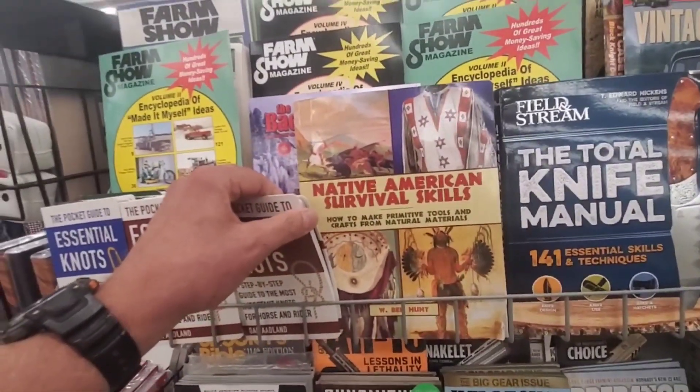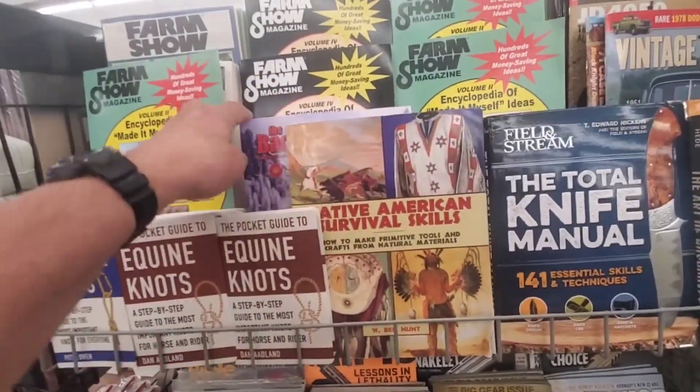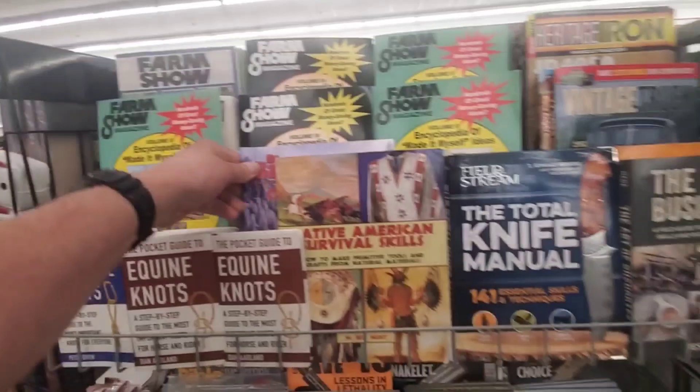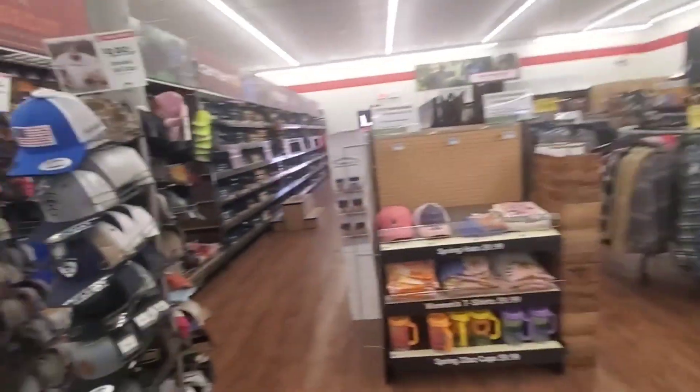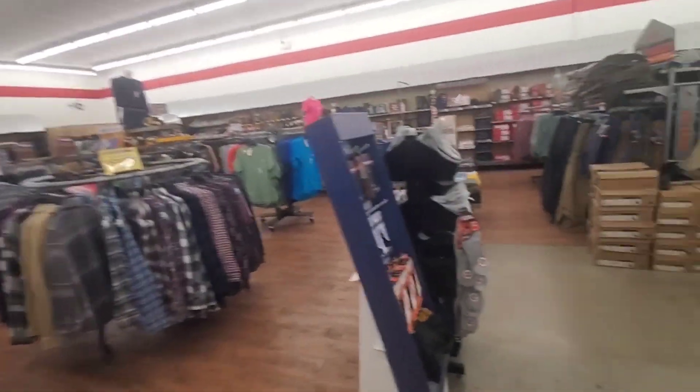Native American Survival Skills — now that's cool. Backwoodsman. Yeah, there's music playing so I might have to dub over this. They got some cool clothing here — Carhartt and Wrangler. Yeah, I like that stuff.